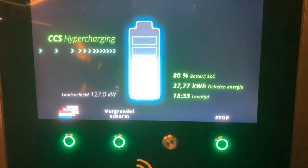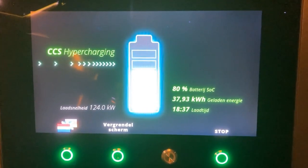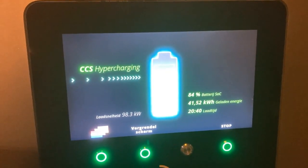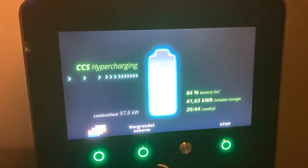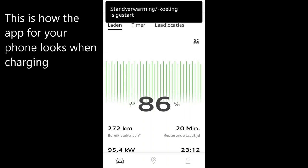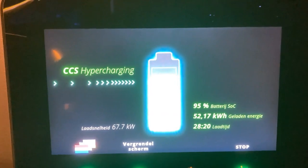And throttling — 130 and going down. The 80% mark is the start of a huge throttle in speed. Meanwhile, 84% and still just below 100 kilowatts charging speed.